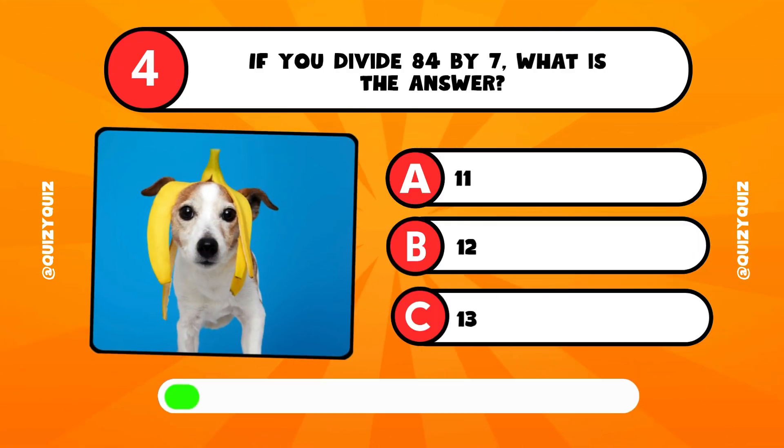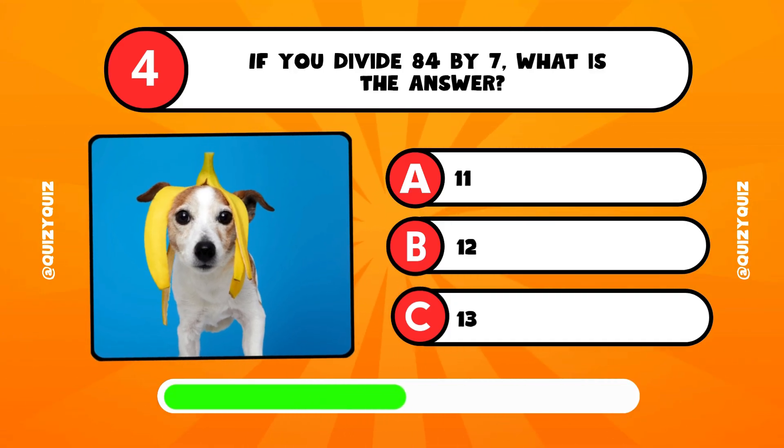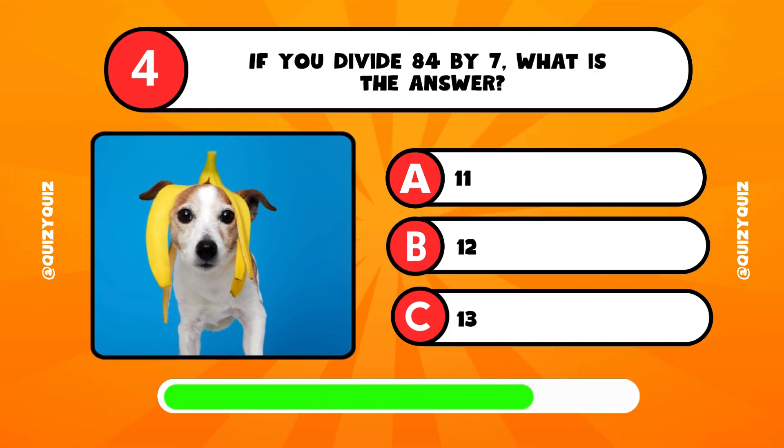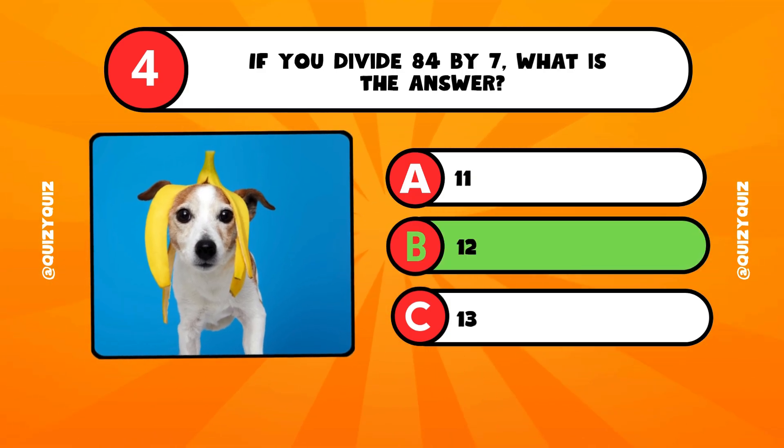If you divide 84 by 7, what is the answer? 11, 12, or 13? Yes, it's answer B, 12.